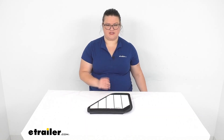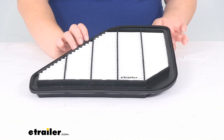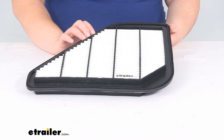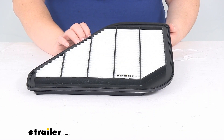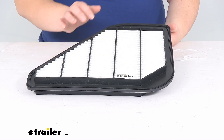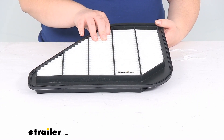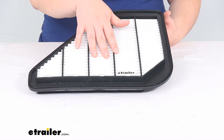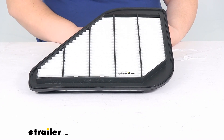Let's take a closer look and make sure it's going to be the right fit for your particular vehicle. This does fit a couple different year makes and models — the GMC Acadia and Acadia Limited, as well as the Buick Enclave, Saturn Outlook, and Chevy Traverse. The years vary a little bit, so the easiest way to figure out if it's going to fit is to use our fit guide at eTrailer.com — just put in your year, make, and model.